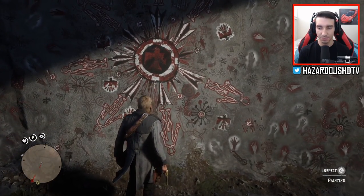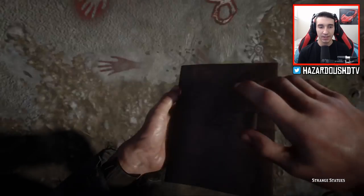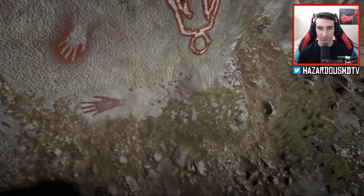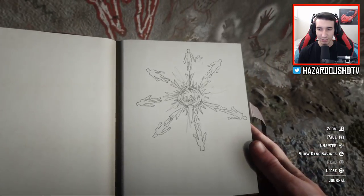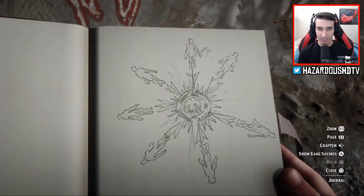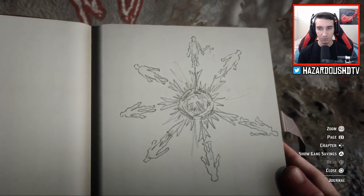You're going to feel your controller vibrate and then inspect the painting. When Arthur Morgan draws this sketch, you'll see what we're going to be looking for next in a better form. This is our next clue — it's basically six statues with a bird or eagle in the middle. Pretty cool. Let's go to the actual location of these statues and check out what's inside.